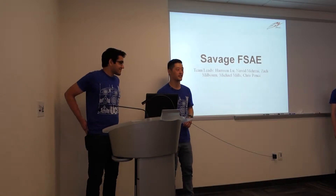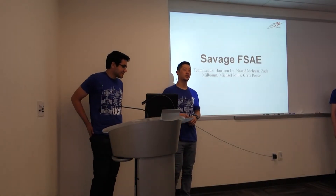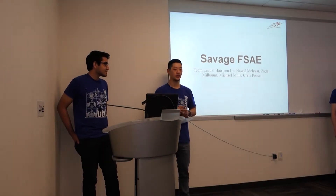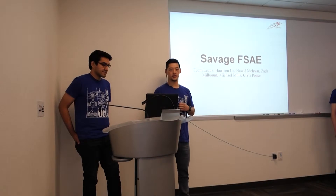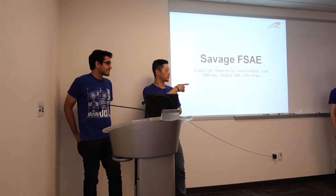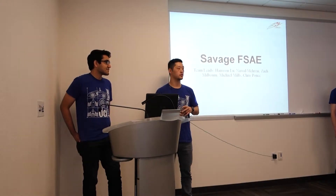Hello, we're Savage at SAE. We're the internal combustion car of our Formula SAE racing team this year. I'm Harrison, I'm in charge of the chassis. This is Nawee, in charge of suspension. Zach's in charge of powertrain, Michael's in charge of the body, and Chris is in charge of human interface.